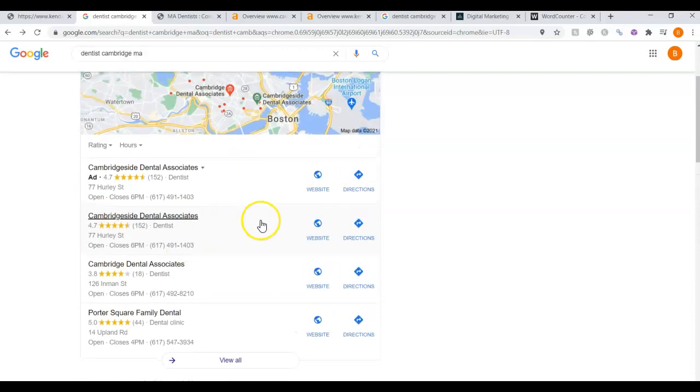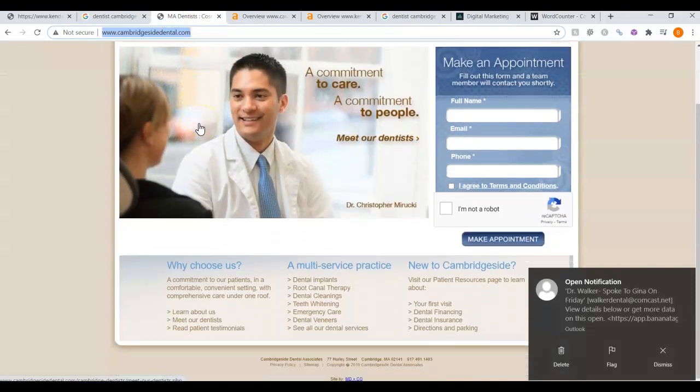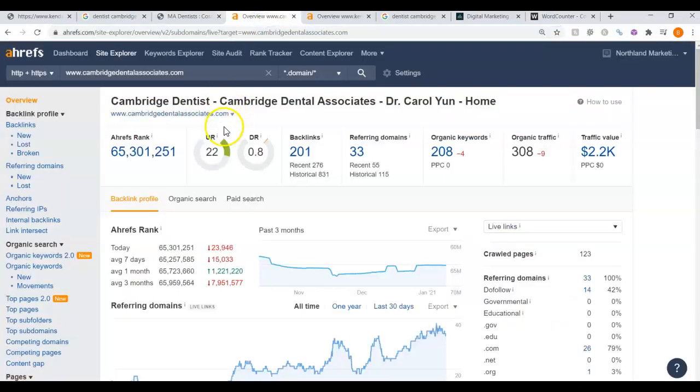Now let's take a look at this first website here, Cambridgeside Dental Associates. We can see that their website is pretty bare and it would be easier to beat their website. Let's take a look at their ratings. Their UR and DR ratings are lower, which is good. A DR rating is a trust rating, meaning how much Google trusts your website. A UR rating shows how powerful your website is in the eyes of Google. These are raised by the backlinks — they have 14. These refer to links that point back to your website.